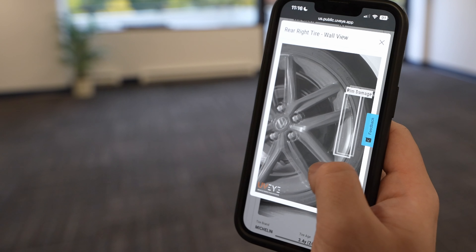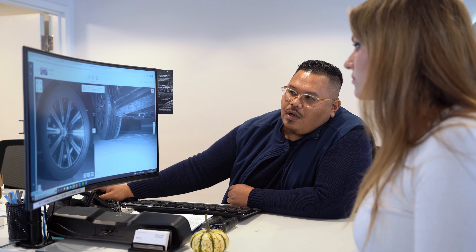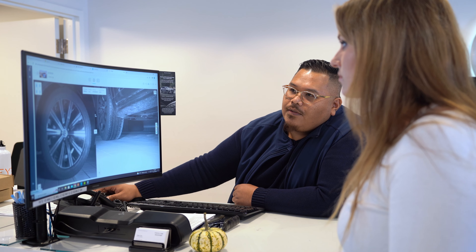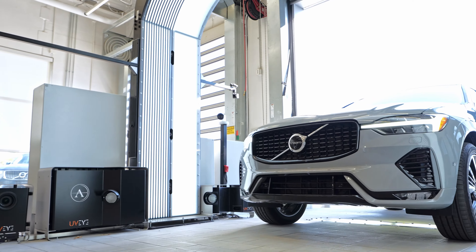When you're having that initial conversation with the guests concerning the wheels, they're looking at it on their phone or looking at it with the advisor. It's not one of those conversations that they're having after they leave the store and the advisor's calling them — 'hey, by the way, we noticed.' You're having that right out of the gate, which has been tremendously beneficial with our guests.